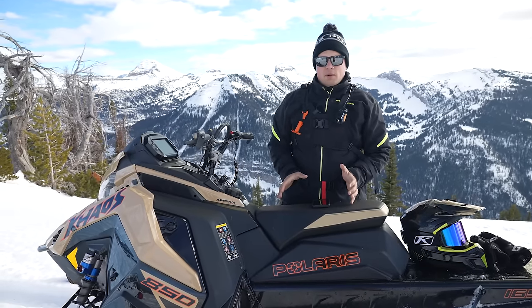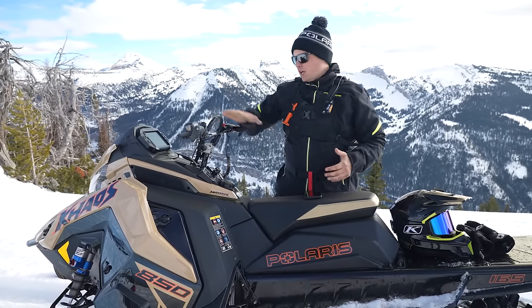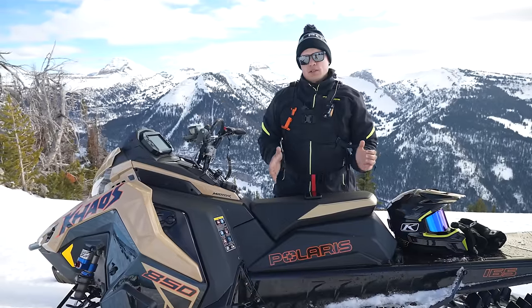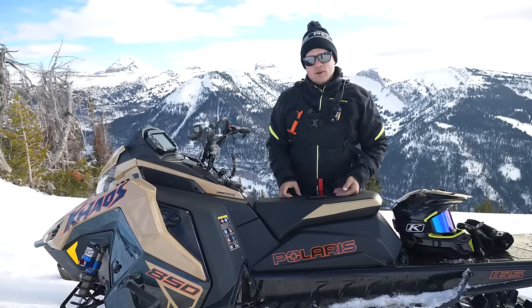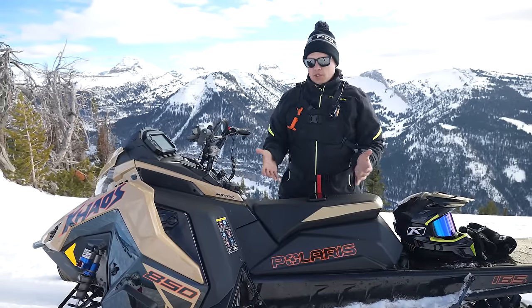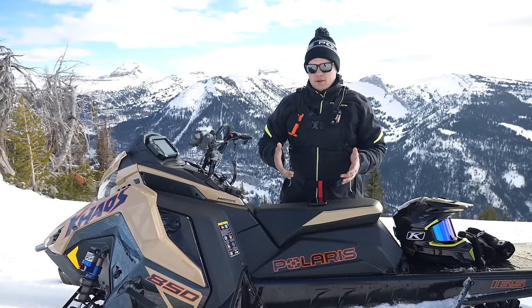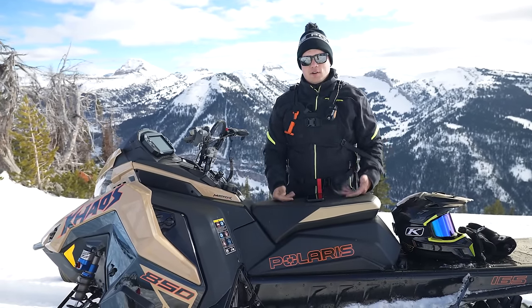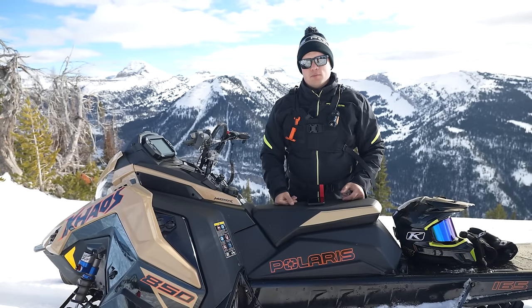When a lot of people think Ride Command on a Polaris, the first thought is the display. And the reality is, it's a whole lot more than that. Ride Command was something that Polaris started way back in 2014. The purpose was to get better mapping, GPS, and those features on our products — off-road vehicles, snowmobiles, and more.